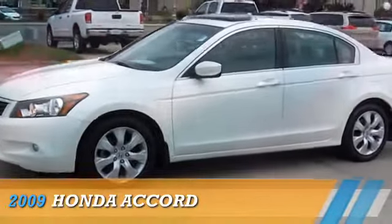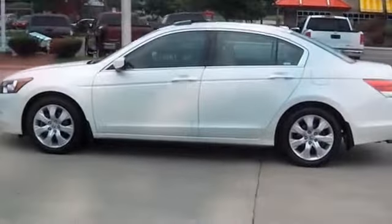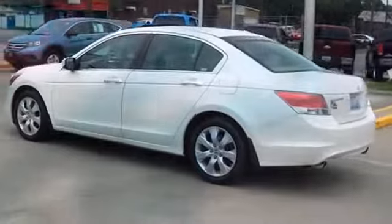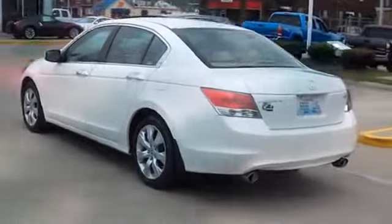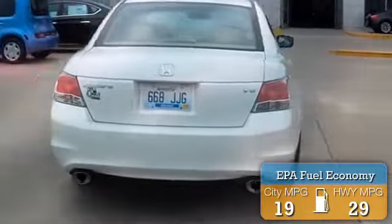Presenting the 2009 Honda Accord, powered by front-wheel drive, a 3.5-liter six-cylinder engine, and a five-speed automatic transmission. Great fuel efficiency saves you money by requiring fewer trips to the gas station.